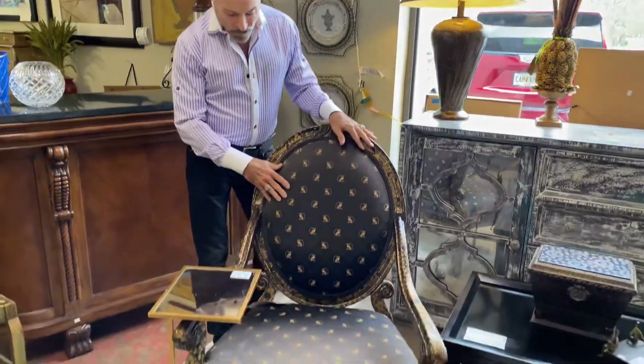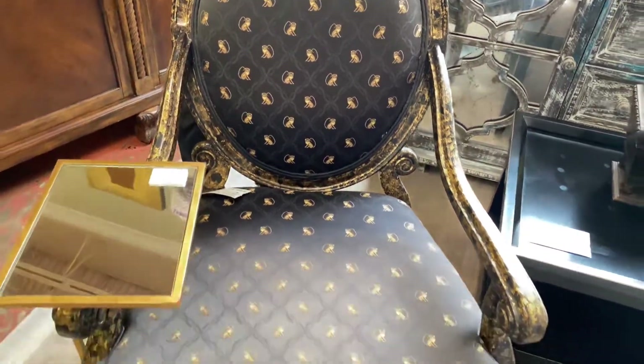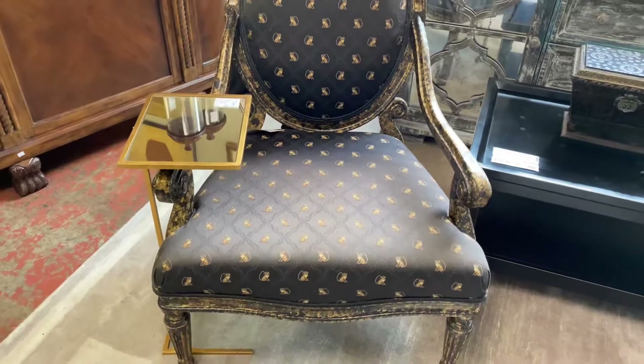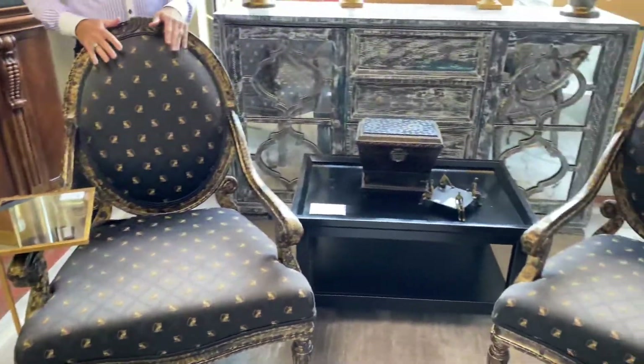Look at these wonderful Michael Thomas chairs. They're kind of a French chair, gold and black finish on them, and a black print that has a monkey design on it. They're very formal looking — they'd be great in a parlor or in a formal bedroom.